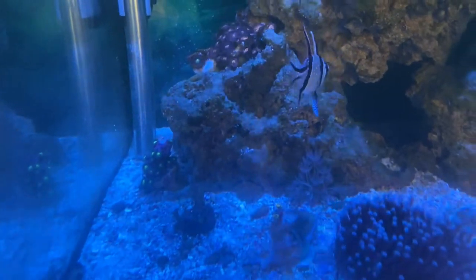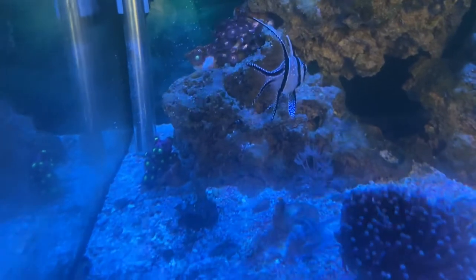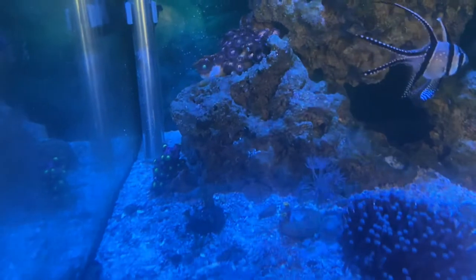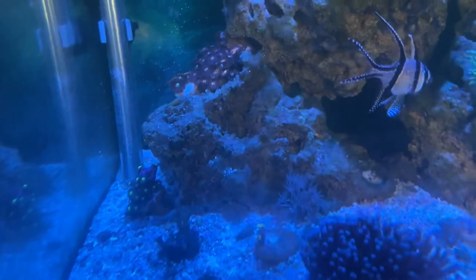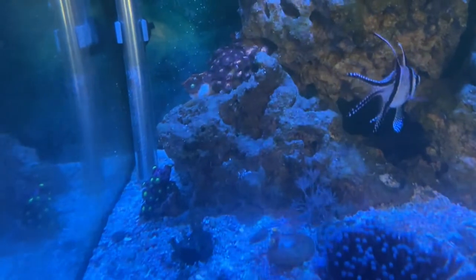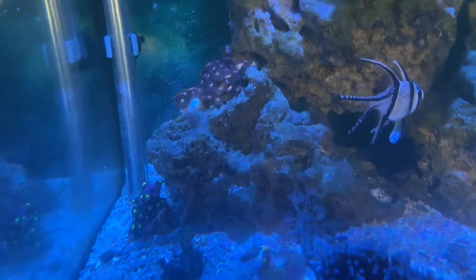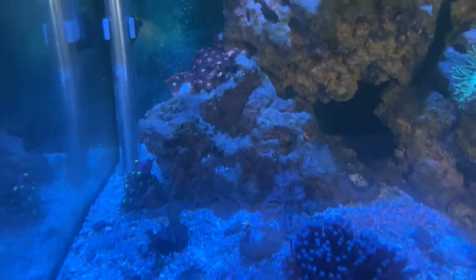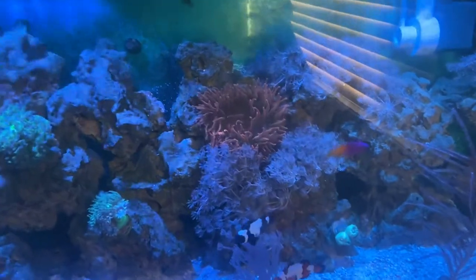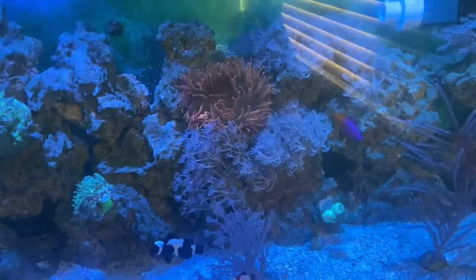My xenia has detached itself and formed a little frag on this rock, which I'm honestly fine just letting it grow wherever it wants — I love the xenia coral, I think it's beautiful and I don't have a problem with it growing wherever it wants. There's only so much space it can grow anyway; the frog spawn, the Duncan, and the torch kind of keep it in check where it can only grow in certain areas. This anemone is also doing a good job of keeping it in check — the xenia is not going to grow over the anemone since it'll just get stung.